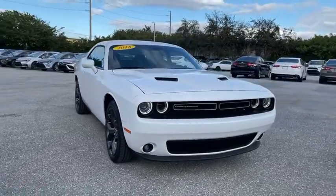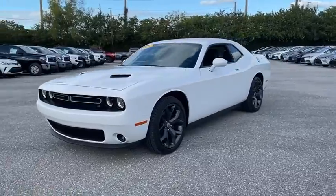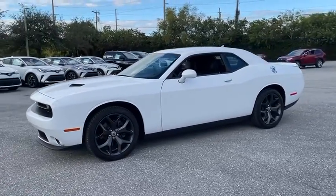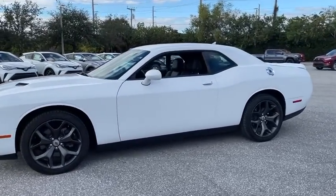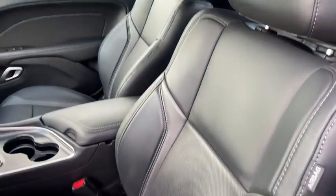Looking for the right vehicle? Check out the 2018 Dodge Challenger. Rated most appealing mid-sized sport car by J.D. Power and Associates, the Dodge Challenger delivers on style and performance. It's powerful, practical, and efficient.